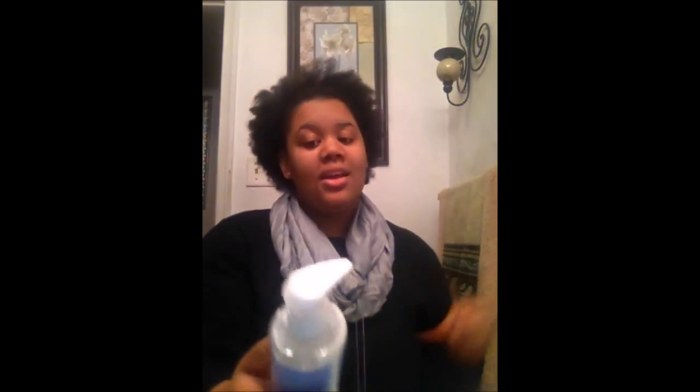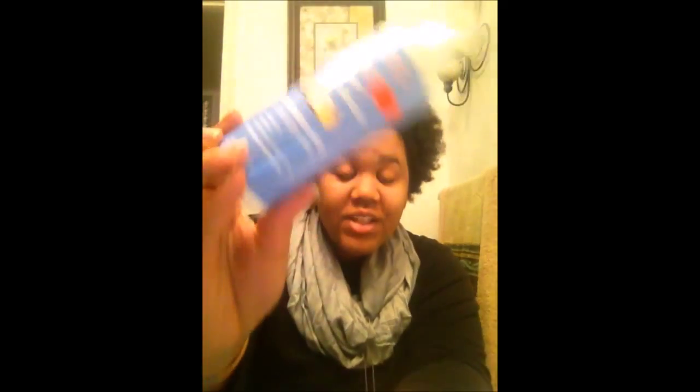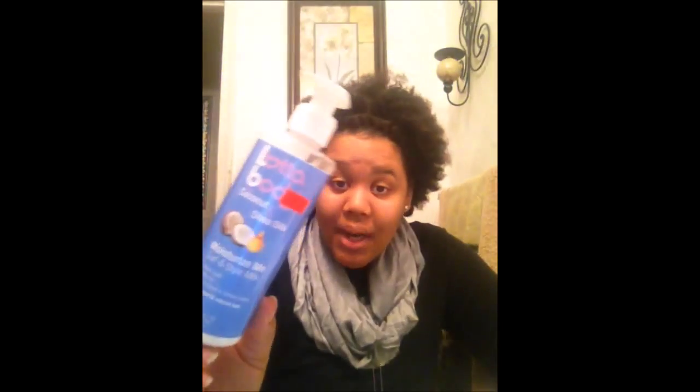It definitely adds shine to your hair and definitely moisturizes your hair. I use this as a leave-in — after I wash my hair I go straight for this, slap some on, rub it in, and it keeps your hair soft, manageable, and it does define your curls. This is the only Lot of Body product I've tried so I don't know how their gels and foam wrap lotion work, but I will try them and do a review once I do.